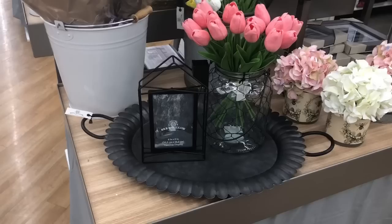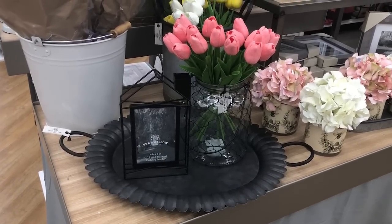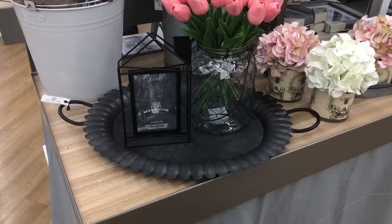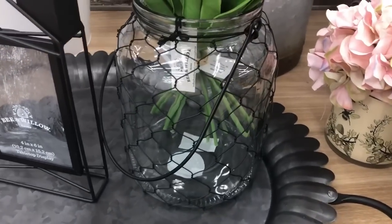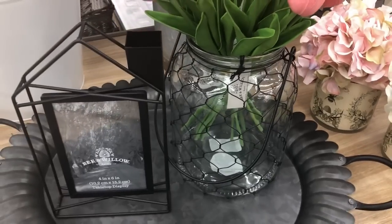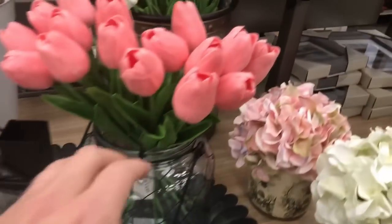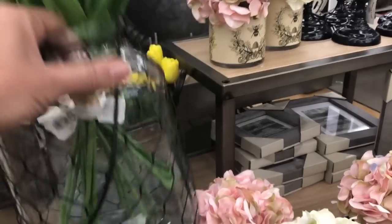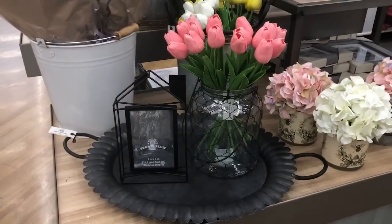Lots of fun things you can do with all of this. Look how cute this is — I couldn't really take the tulips apart to arrange them, but you get the idea. That cute little house frame again, and look at the great piece I put the tulips in. Tulips are $9.99 a bundle, frame is $14.99, tray is $29.99, and the jar is $14.99. Not bad for a fun little setup like that.